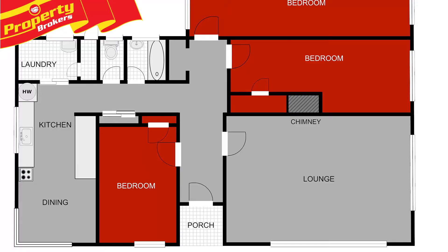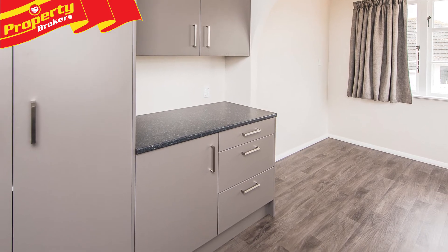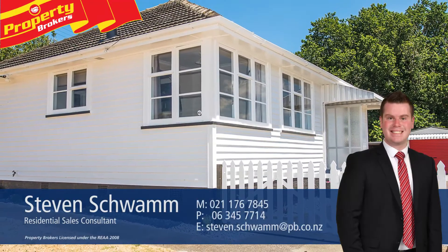There's nothing for you to do in this home but move in and enjoy. So if this sounds like you, contact Stephen today for your viewing. Stephen Schwam at Property Brokers Whanganui. Call Stephen anytime on 021 176 7845.